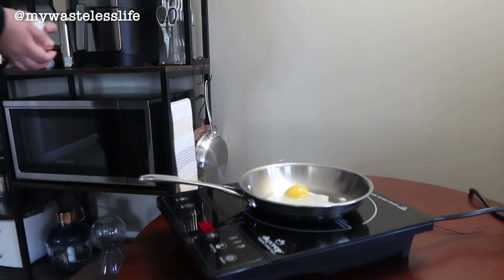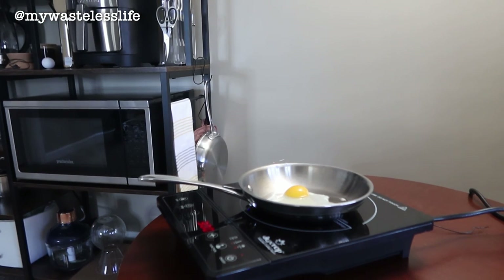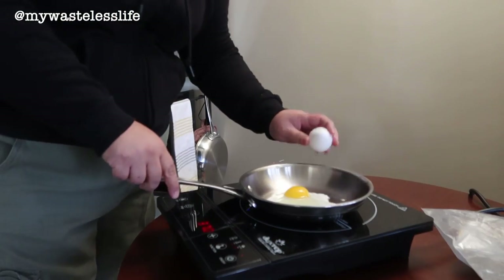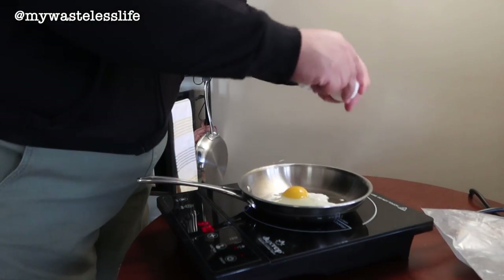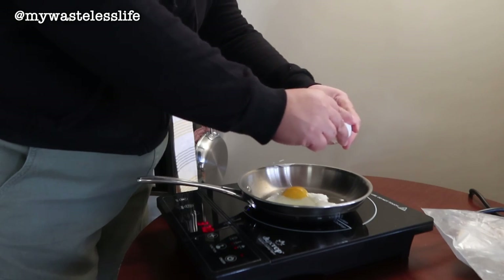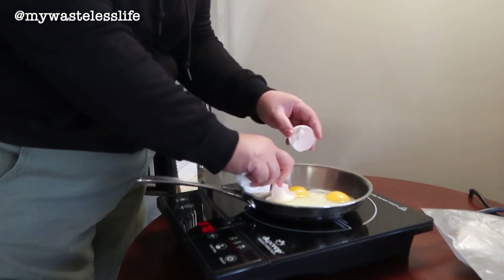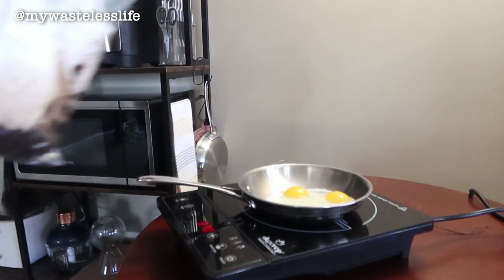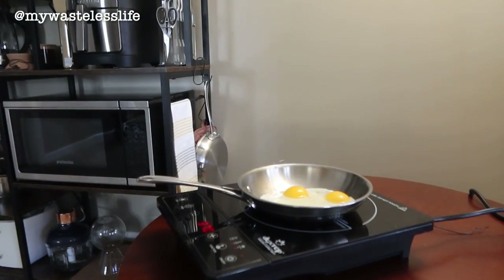There's an eggshell in there but we're going to ignore that. I still don't have a compost bin, so I'm using a Ziploc bag. I'm cracking two eggs. I want to have meat but I have to defrost it, and I don't have breakfast meat, so eggs are my protein.